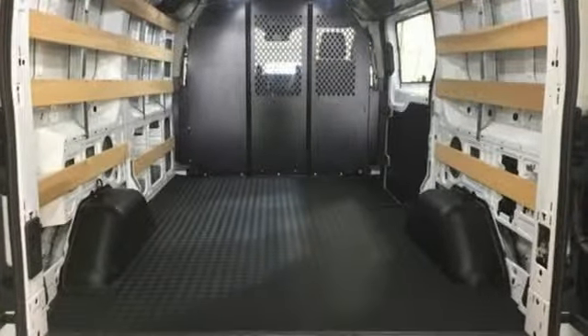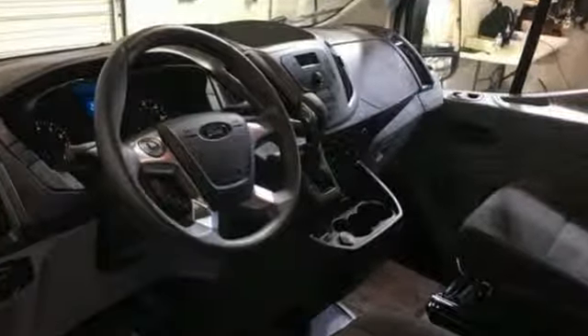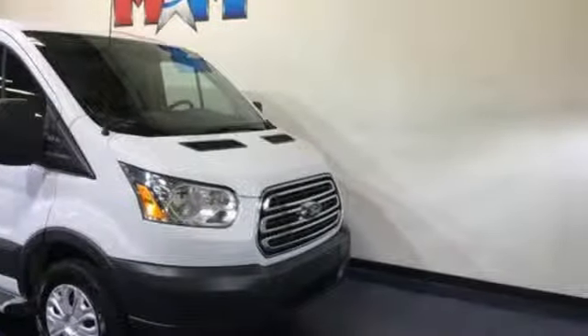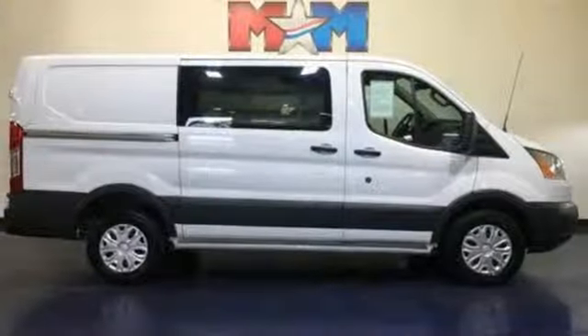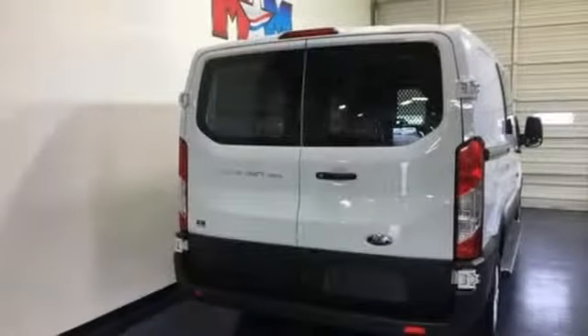Power mirrors, manual tilting steering column, auxiliary audio input, AM-FM stereo radio, capless fuel filler, manual telescoping steering column, V6 engine, and 312-volt power outlets.